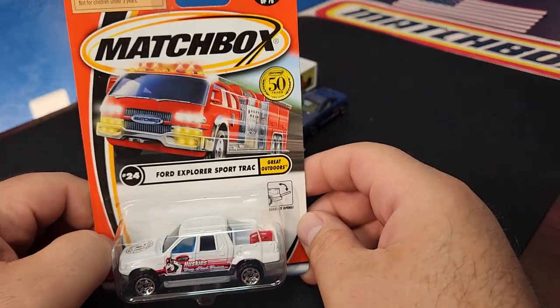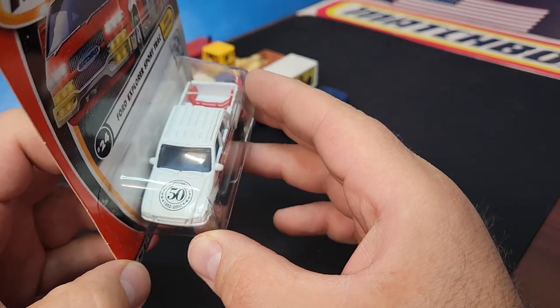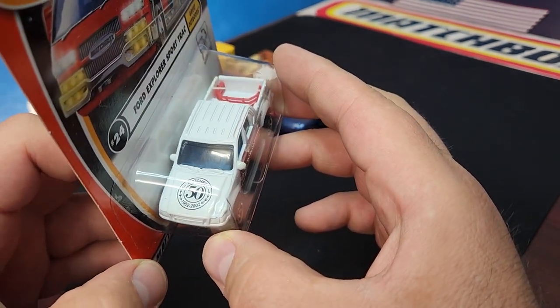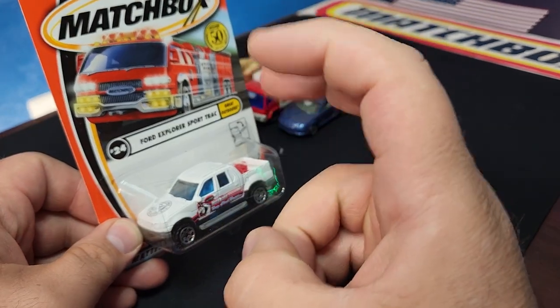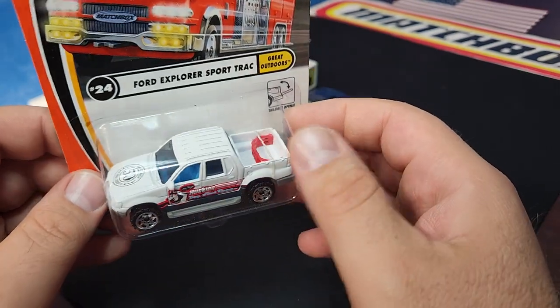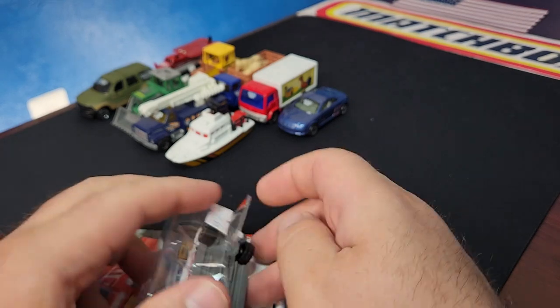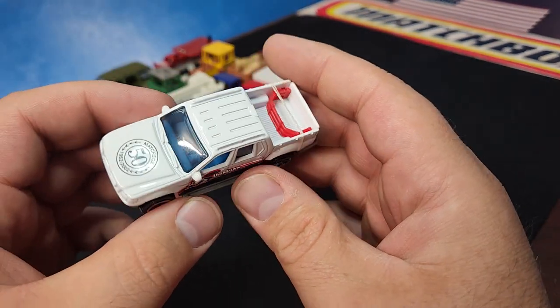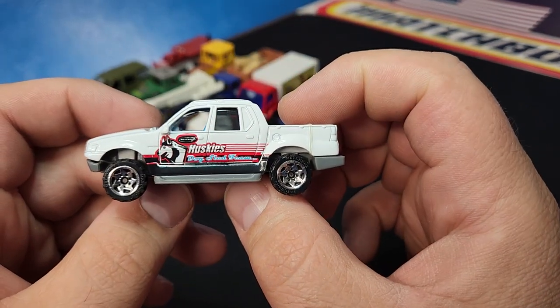Now we're moving to 2002 — there is your 50th logo. This came out in 2002; Matchbox didn't do anything in 2001, then in 2002 they brought this back trying to cater to collectors and create hype again. The 50th logo did not go over all that well because the collector market was getting rough.